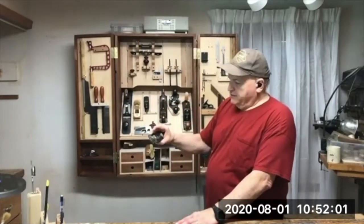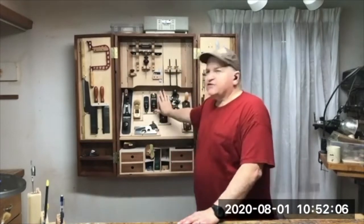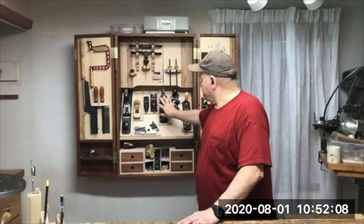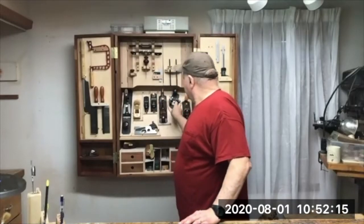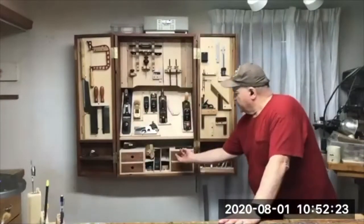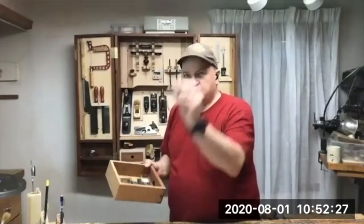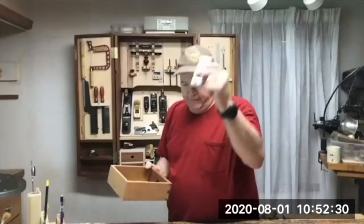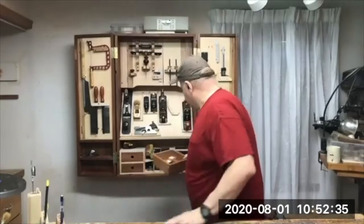This is a small block plane, low-angle plane. And this is my nostalgic plane — this was my grandfather's plane. It's an old Stanley 1936 plane, and I like that one a lot. This is my router plane — I just used it in a recent project. You can see the drawers down here where you can put accessories for your router plane, like stops and extra blades.